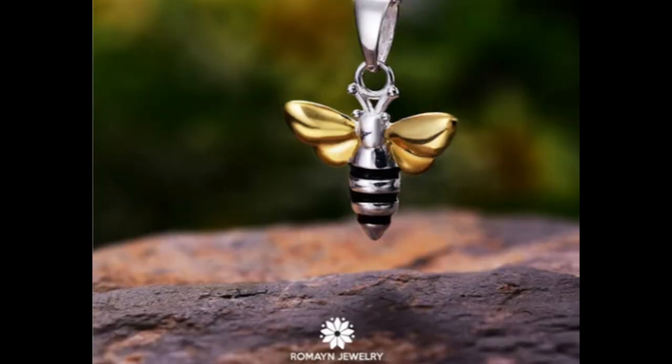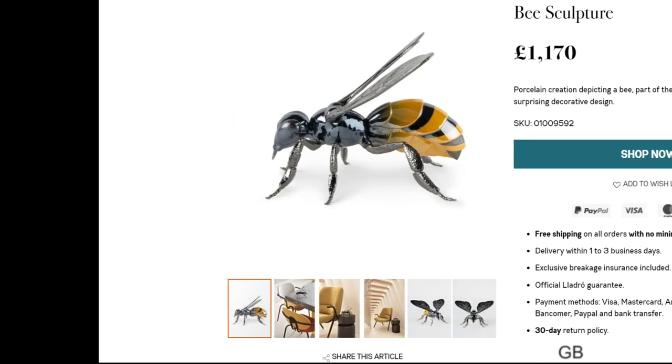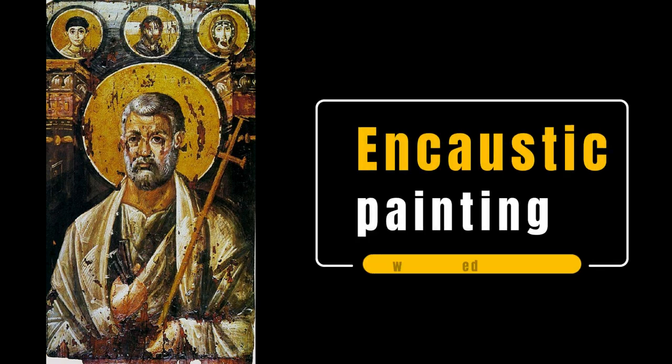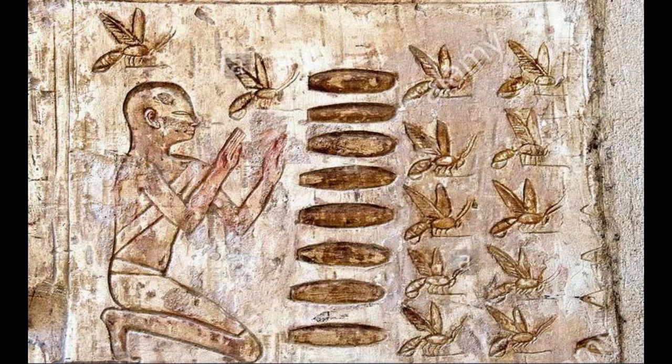There's also jewelry — pendants, earrings, and all sorts of things — that can be added, in addition to using art as a way to support beekeeping and bees even without keeping bees yourself, like this porcelain sculpture of a bee fetching over a thousand pounds for sale. We also have encaustic painting, which is essentially using melted beeswax to paint with. You heat the beeswax and use tools or brushes to paint with it — a tradition that goes back centuries in art and style.